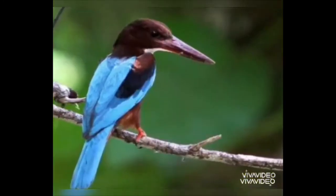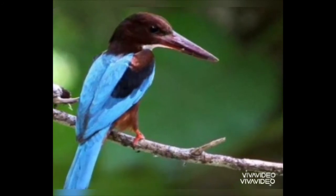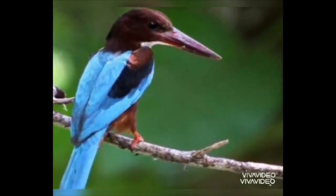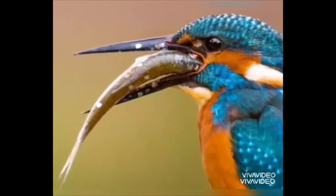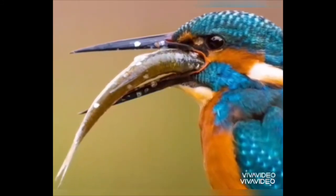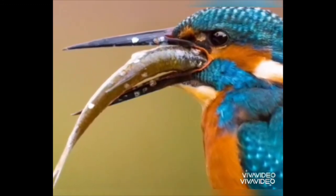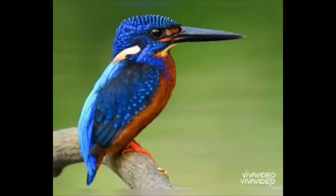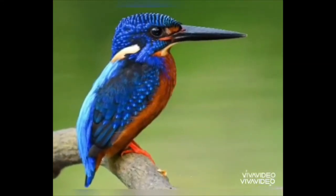This is a kingfisher. It is blue and orange in colour. It has excellent eyesight. They are expert fishermen. The female kingfisher is more beautiful than males.